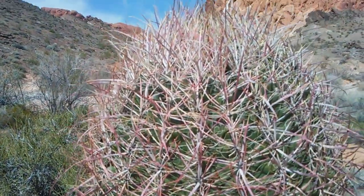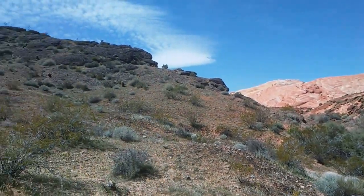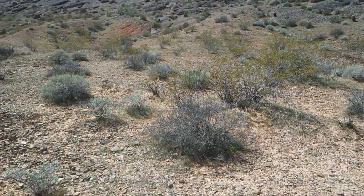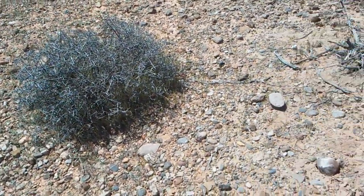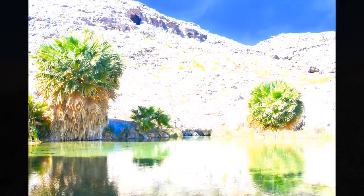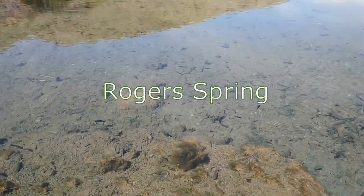This is a barrel cactus. This was a short hike down from the wave — that's the wave there in the background.